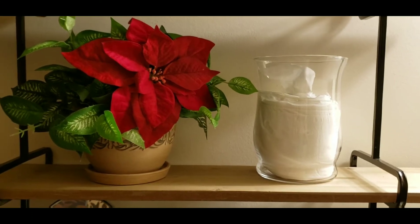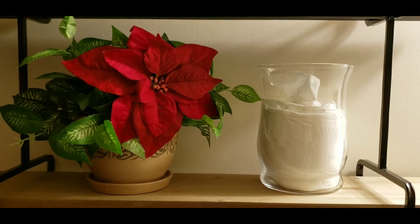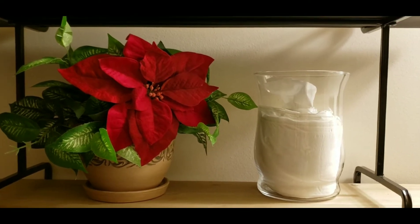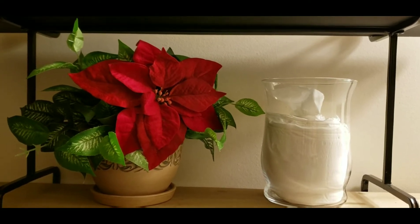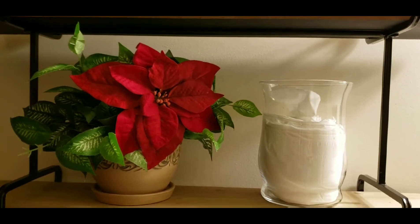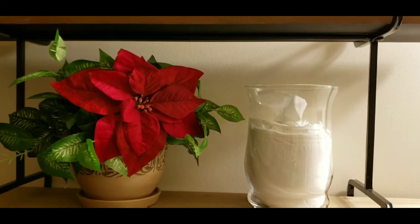Hello, beautiful! Welcome back to my channel. Today is day 10 of my 12 Days of Christmas. Today's video I want to share with y'all my basement bathroom slash guest bathroom. So without further ado, here is my bathroom.